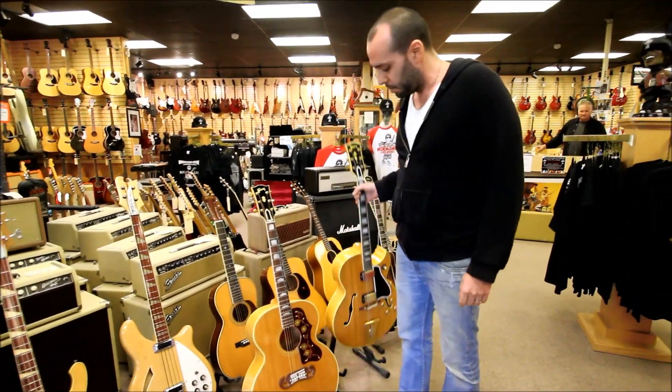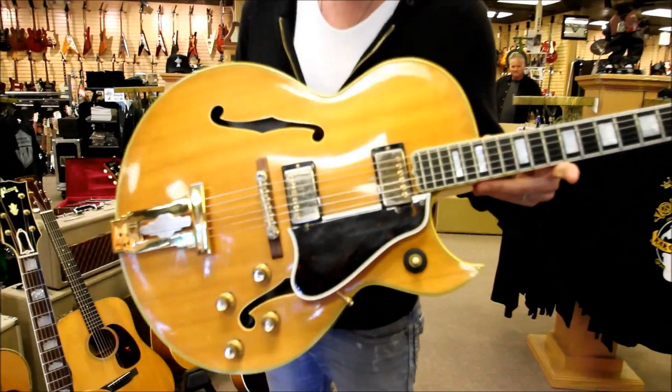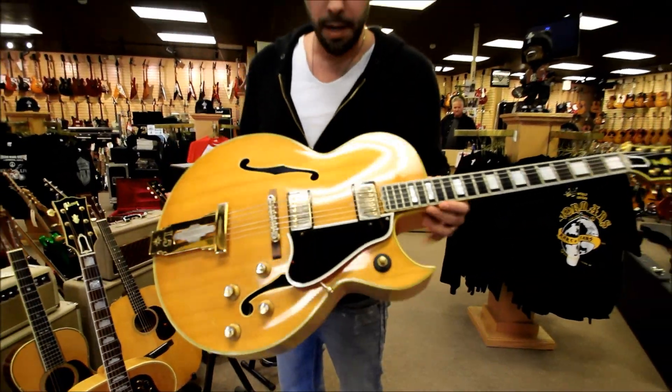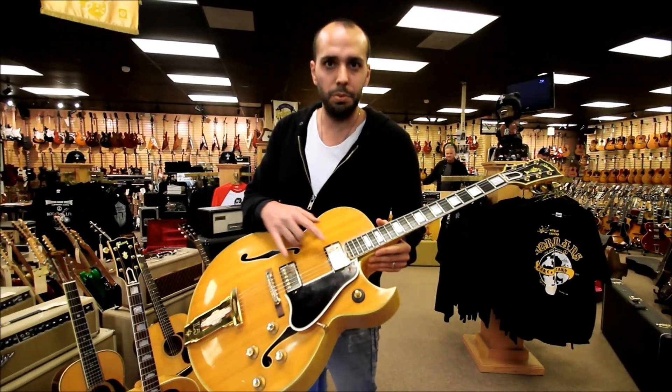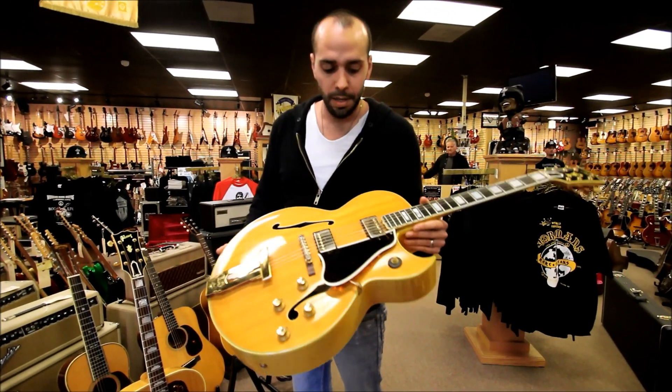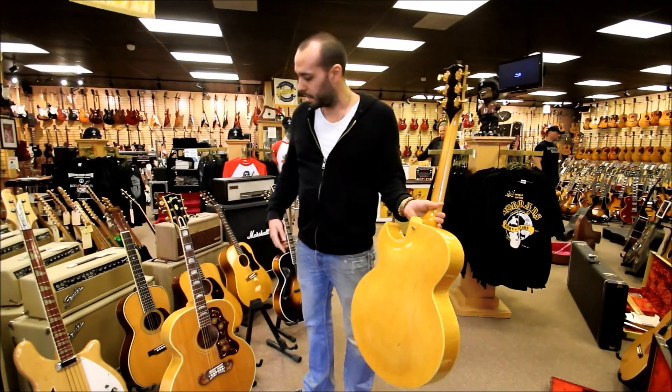Here is another gorgeous blonde — a 1962 Gibson L5 CESN in natural. I think this is one of 17 that was made that year. Double PAFs. This one also has original hang tags in the case. Stunning blonde condition. This one's in Norm's book. Again, stinger on the back of the headstock.